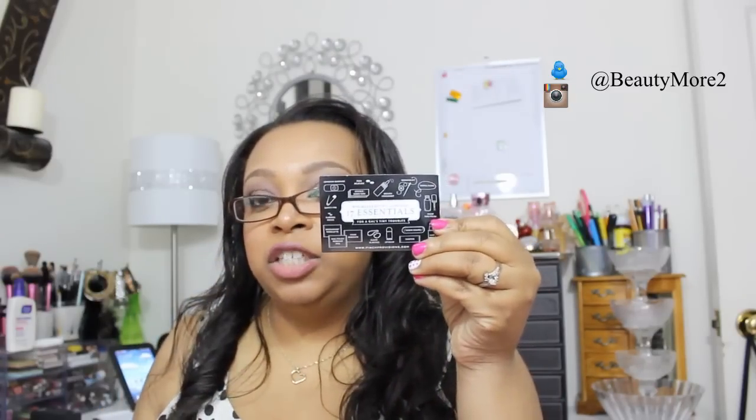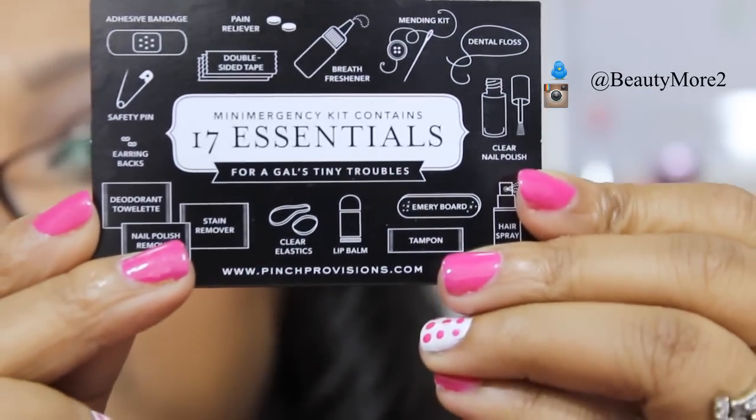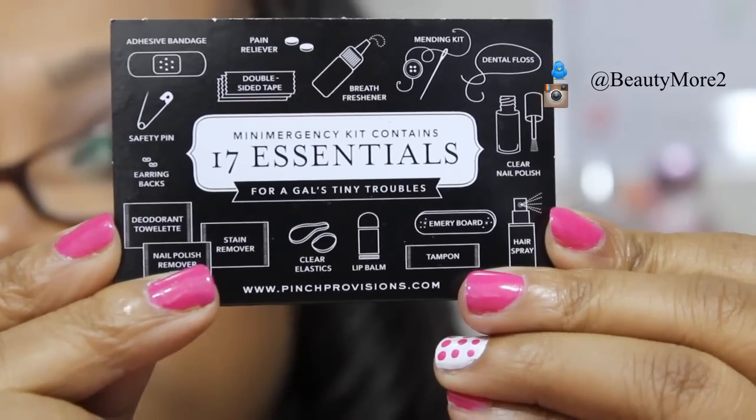This is actually a little case. You can get this at Sephora — it's around about $16. But guys, this kit comes with 17 essentials. It's like a little emergency kit and I am absolutely in love with it. It's by Pinched Provisions. It comes with this little card that shows you basically everything that it has in the kit — 17 different little things. This is an amazing kit.